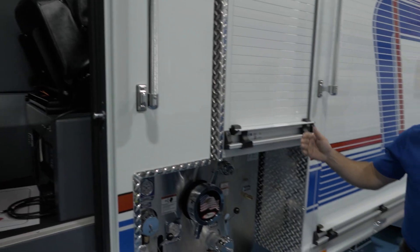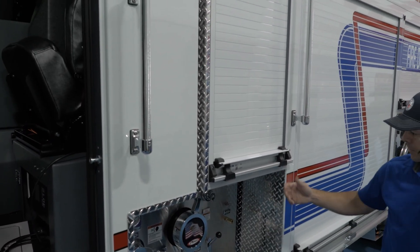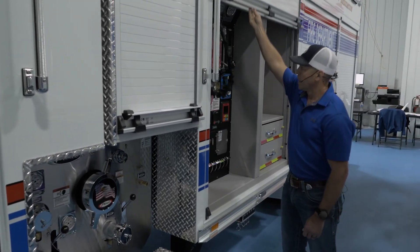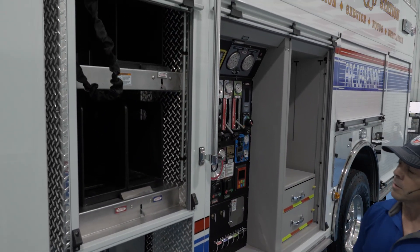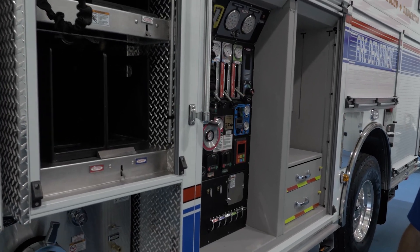One of the other things we switched to: we used to have a crossover pump panel and we've gone to the puck pump, which we do like. It gives us a lot more compartment spacing and it allows us to have some really good hose organization here and carry some of our things a little bit easier to maneuver.